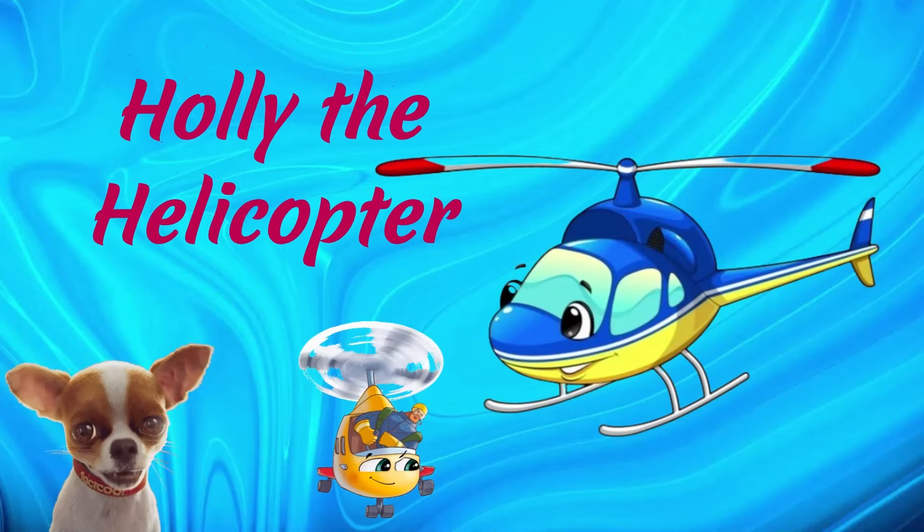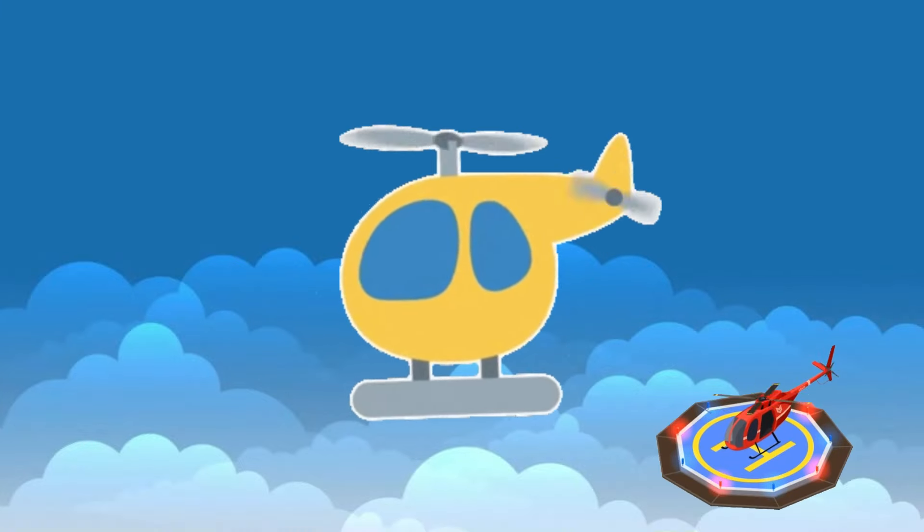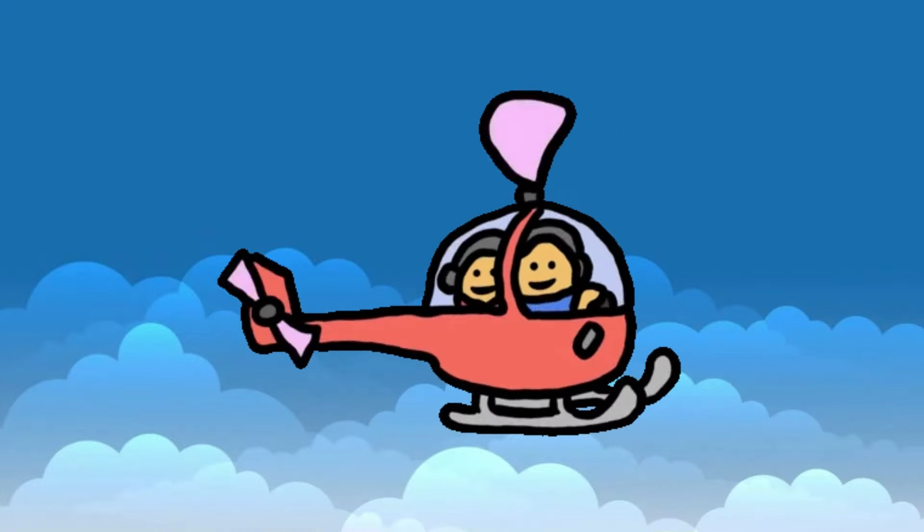Holly the Helicopter. Holly can hover in midair, take off and land vertically, and loves to zip around, showing off her agility.